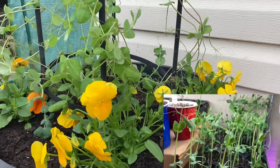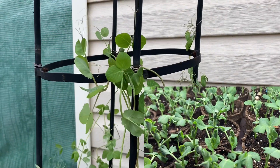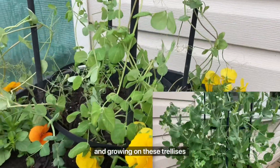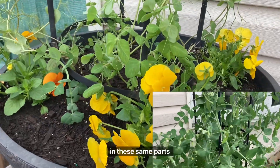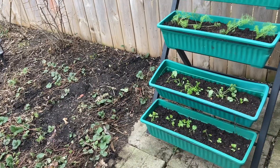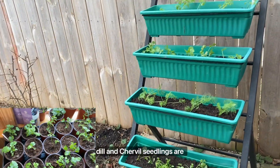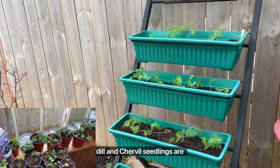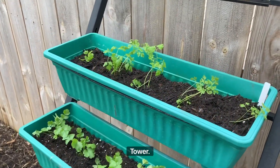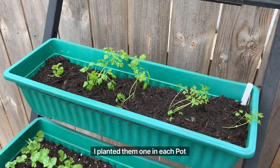I decided to plant the peas up on this trellis. Last year I had peas growing on these same trellises in these same pots and it produced quite a lot of peas. I also had some parsley, cilantro, and dill seedlings ready to be transplanted into this herb tower — I planted one seedling in each pot.